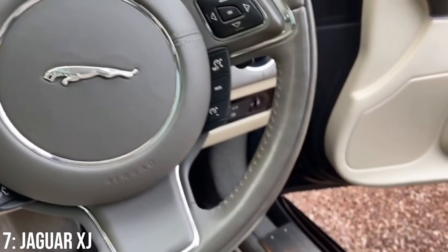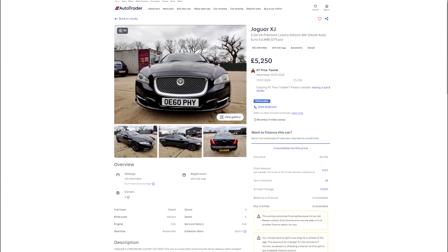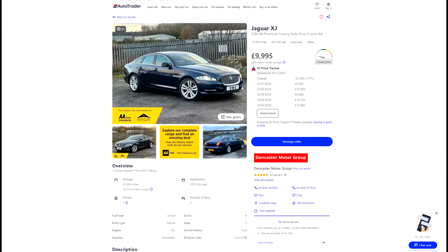Reliability is similarly bad to the Land Rover. These are only around £5k at the bottom, and double that gets you a 2013 model with around 70k on the clock.